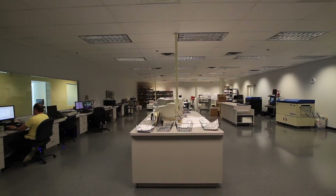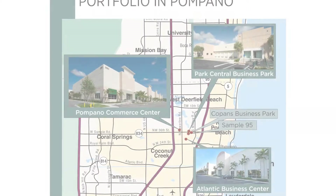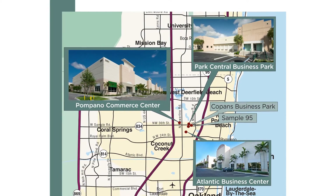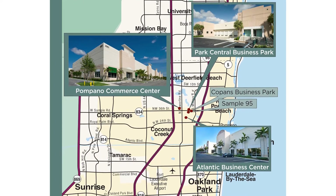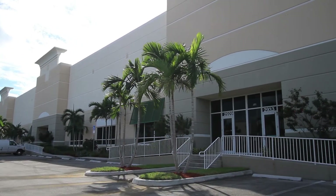As our tenants' needs change and as their businesses grow in the future, because we own such a large portfolio in this area, we're able to work with them to find space to suit their needs as their businesses expand.